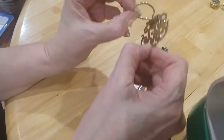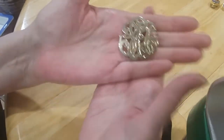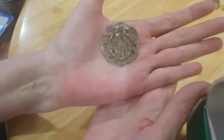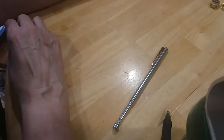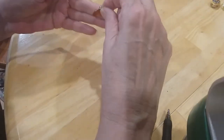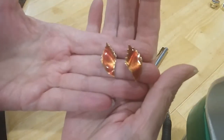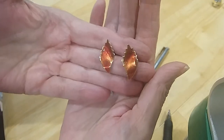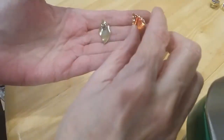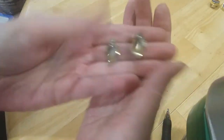This is a scarf clip — you let the scarf through there and clamp down, there we go. Here are some enameled leaves — very pretty, beautiful enameling. They are post earrings in great condition.